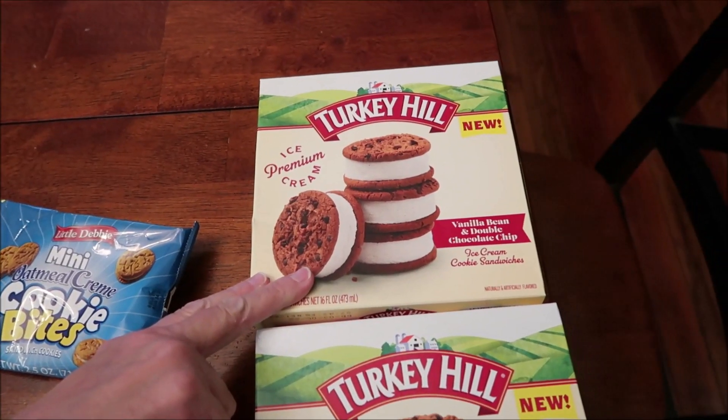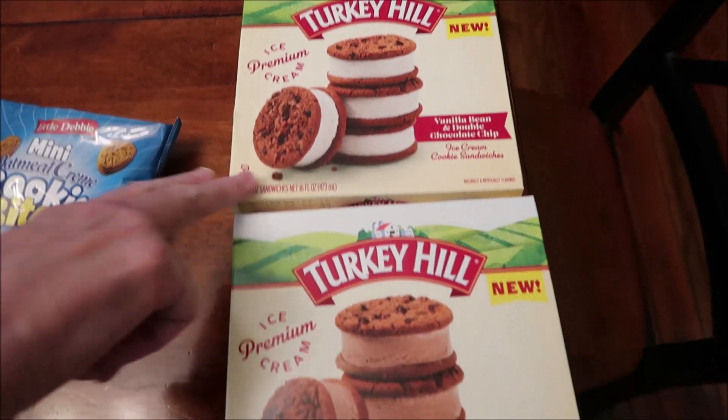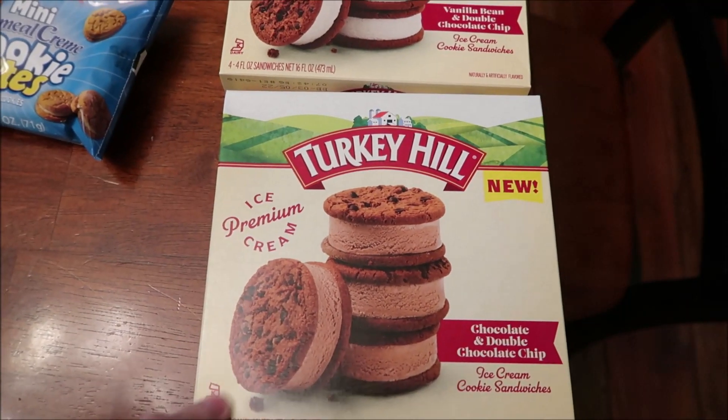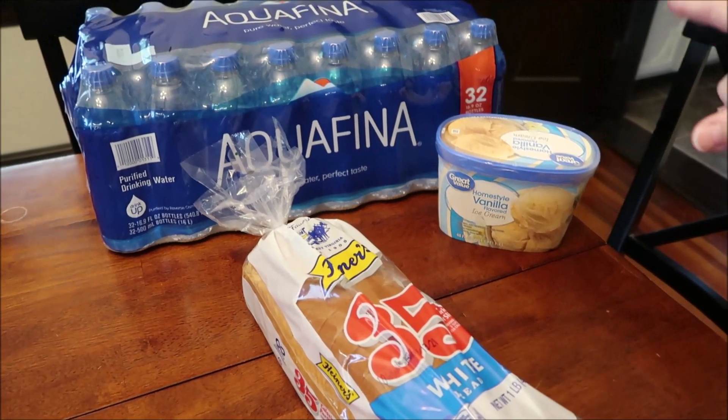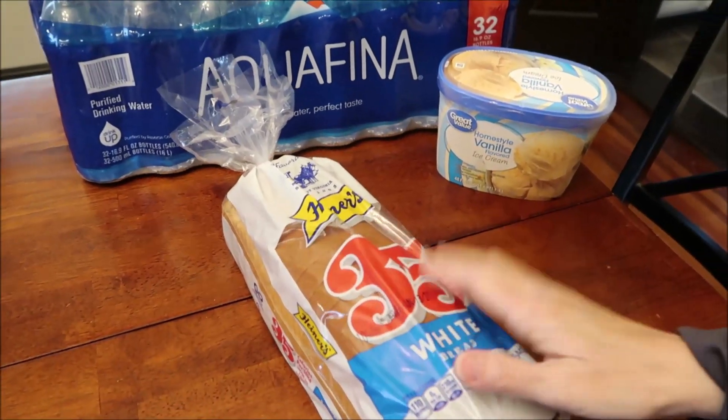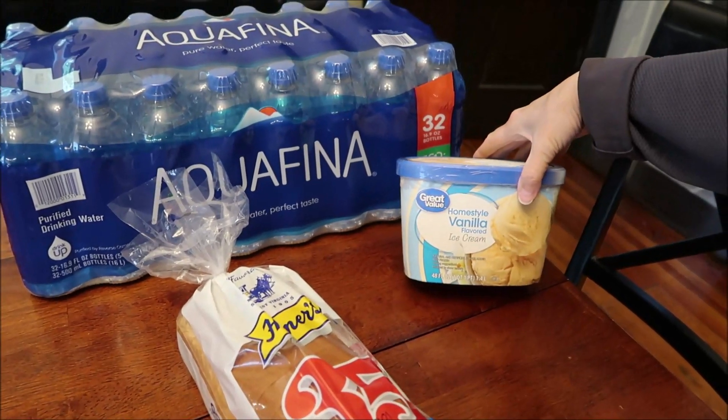These are new from Turkey Hill — we have the vanilla bean and double chocolate chip ice cream cookie sandwiches, and the chocolate and double chocolate chip ice cream cookie sandwiches. At Walmart we also bought some Aquafina waters, a loaf of bread, and some home style vanilla ice cream.